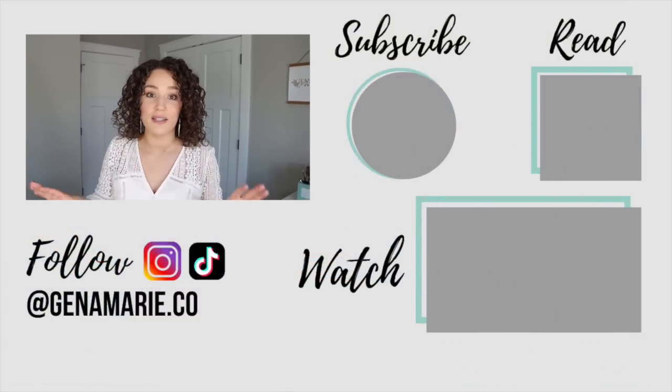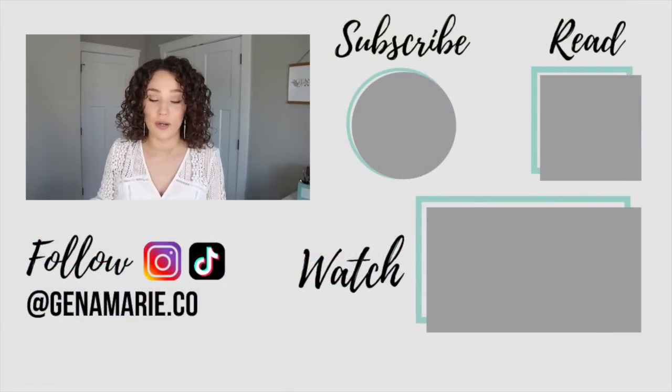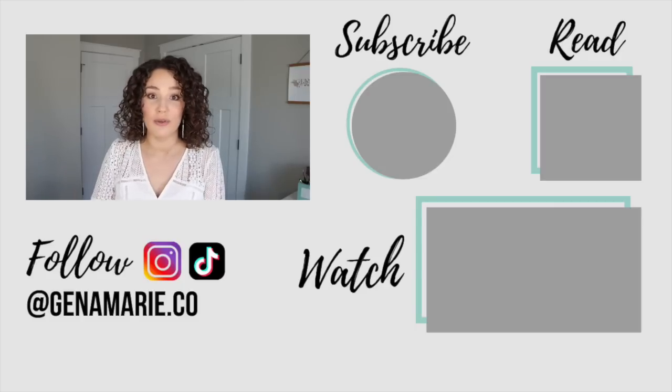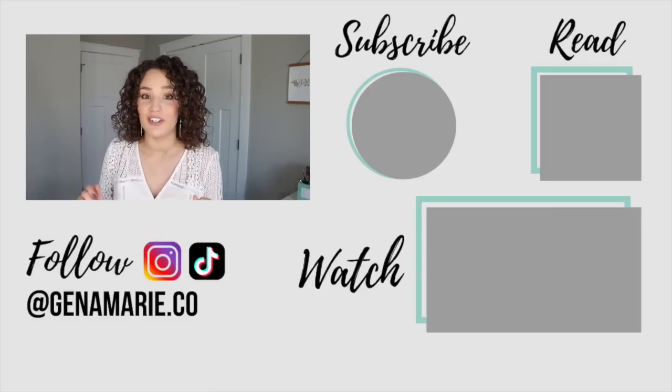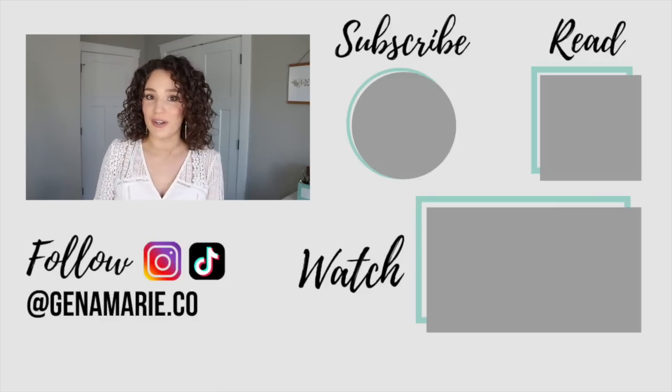I'm going to list all of the details, ingredients, and best hair types for these products on the blog post that goes with this video, which will be linked in the description box below. If you liked this video and want more product recommendations, check out the playlist linked on screen, which goes over my top products in each category. I also did a top products of 2022 video if you want even more recommendations — like shampoos, deep conditioners, leave-ins, curl creams, and oils. I'll talk to you guys over there. Bye everyone!